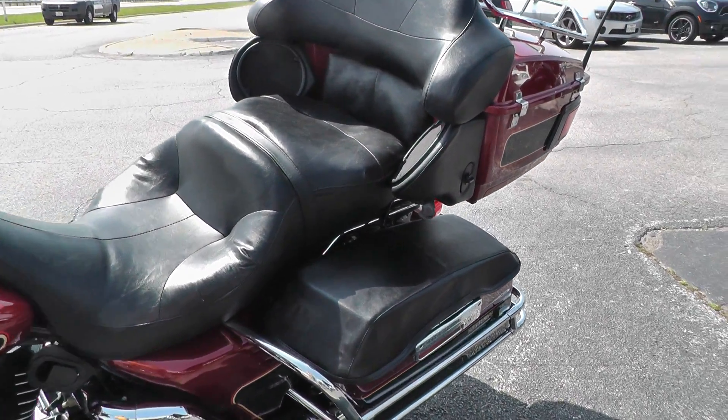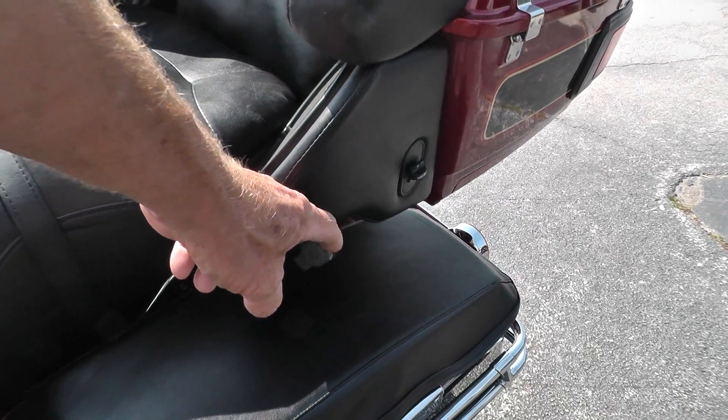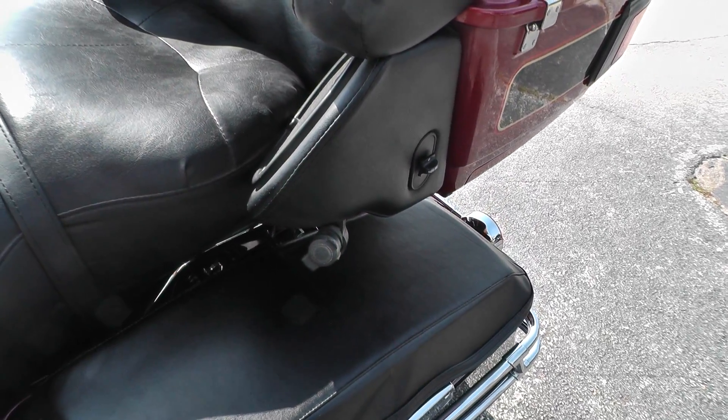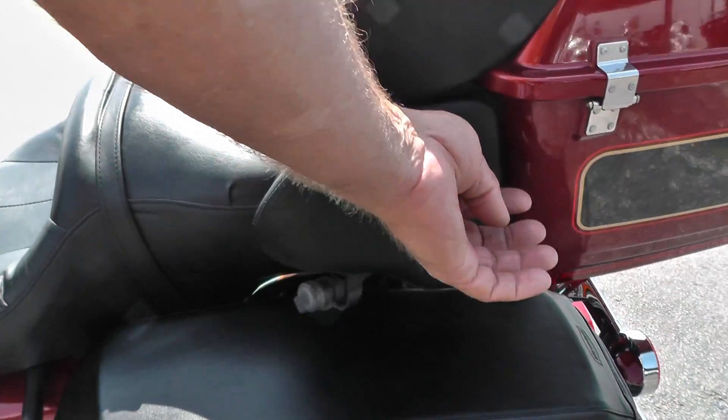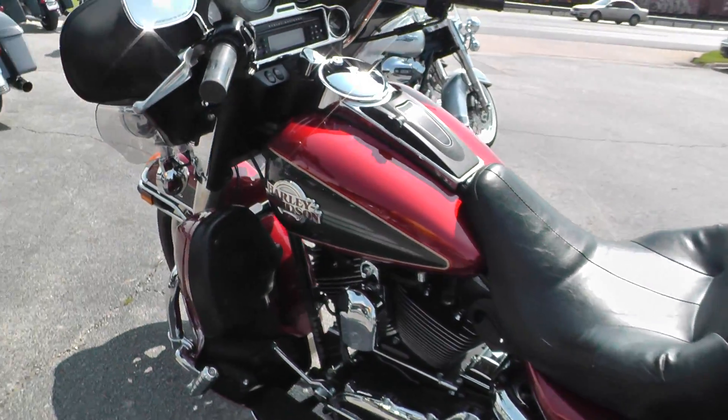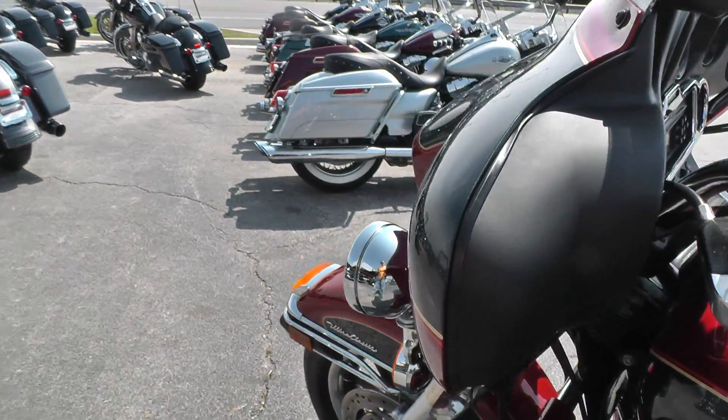Full onboard electronics from rider to passenger, so you can talk on the intercom and listen to the radio. It's got speakers back here for the passenger as well, with some control over the volume and stuff there for the passenger.